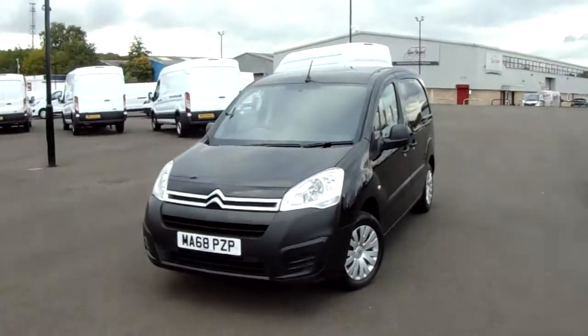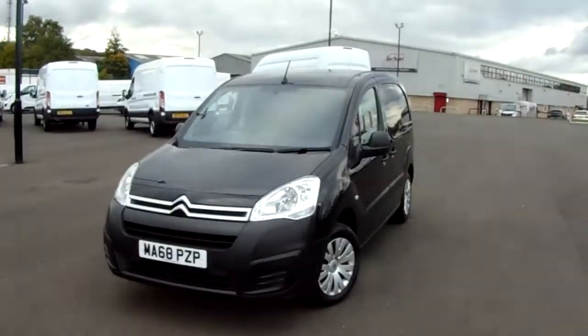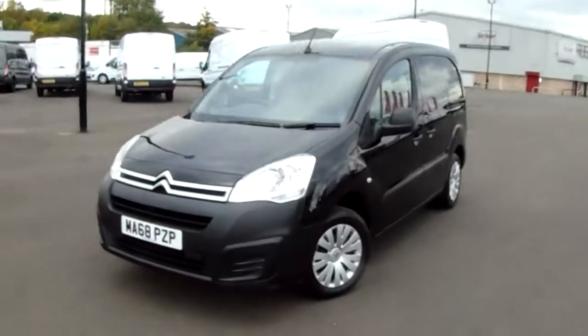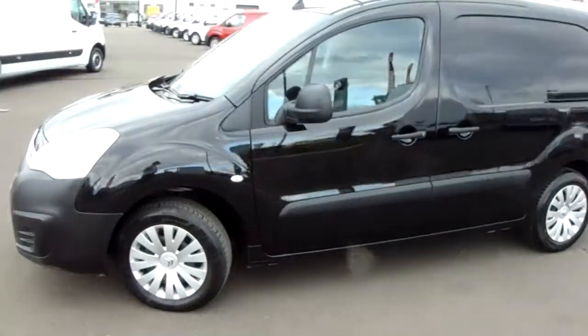The van itself has a 1.6-litre diesel engine which produces 75 brake horsepower and runs at 65.7 miles to the gallon. This van has only had one previous owner, and I'm just going to take us on a quick walk around it now to show you some of the features of this Citroen Berlingo.